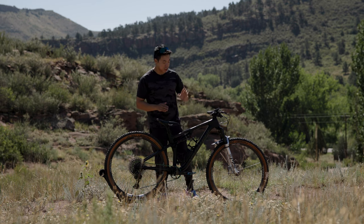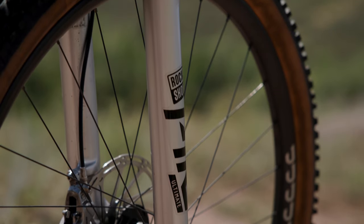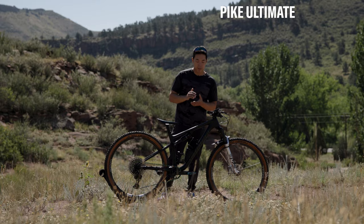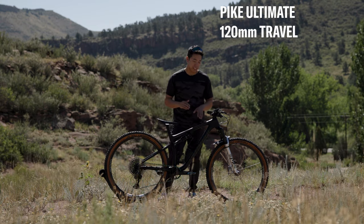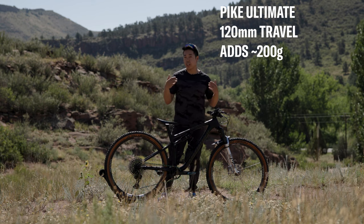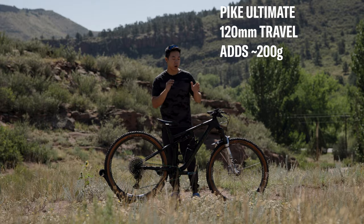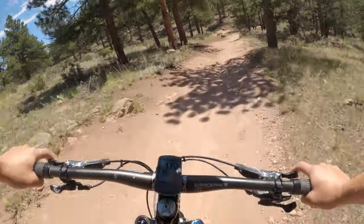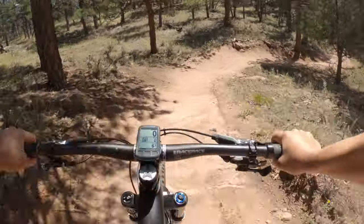The biggest change I made was adding a Pike Ultimate fork to the front. It replaces the SID that came on the bike. It has the same 35mm stanchions and the same 120mm of travel, but the big difference is it has the Charger 2.1 damper. It does weigh a couple hundred grams more, but the damper is so much more composed and so much plusher feeling, especially when the trail gets really rough. I'm willing to carry that extra weight just for that extra downhill capability.